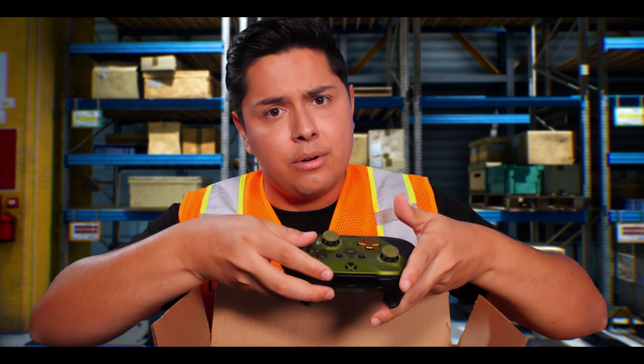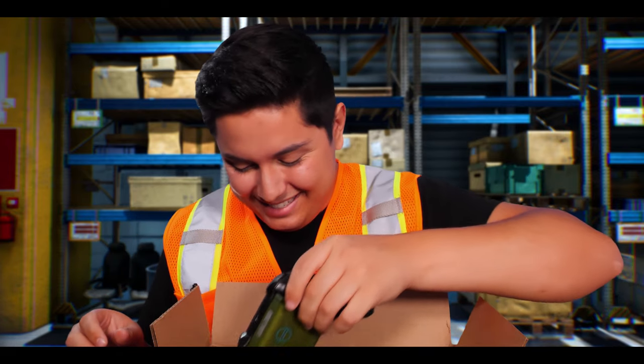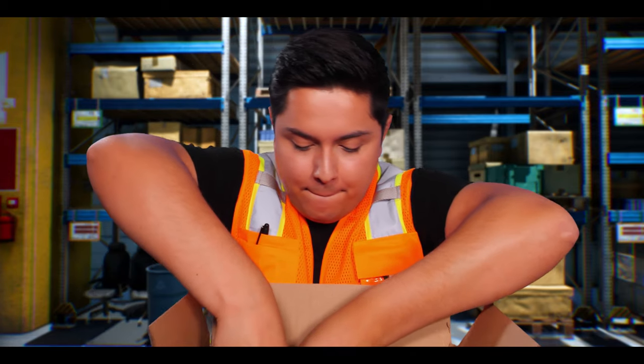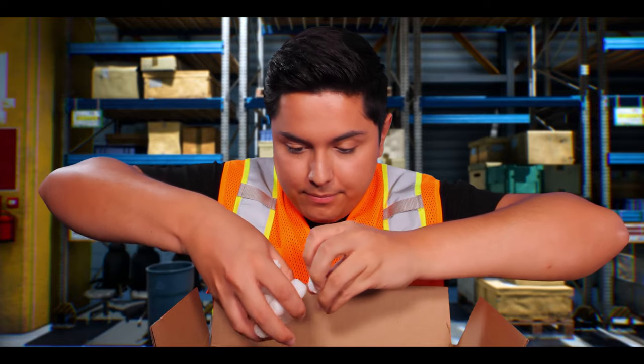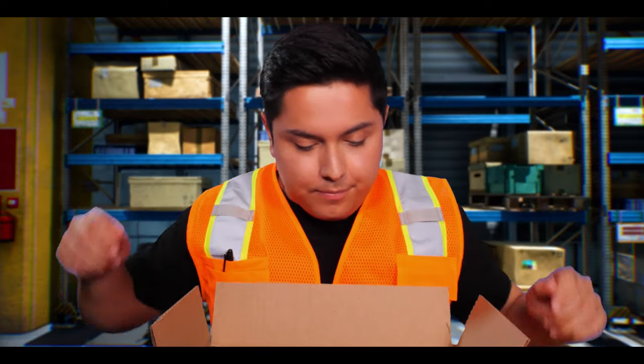That's how most interactions online go, right? We'll just put it in the box, make sure everything else is up to date. Here we go, there we go, and some more packing peanuts. Perfect. What's next?